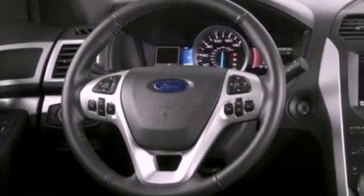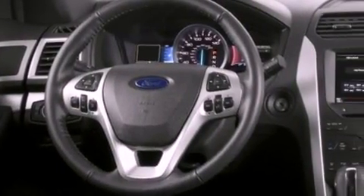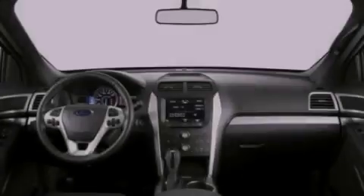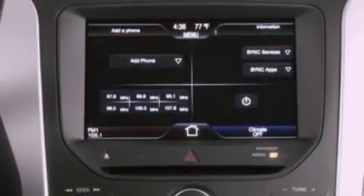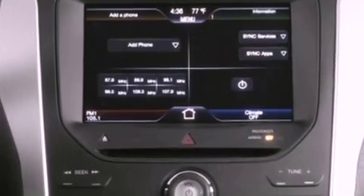Additional features include a tire pressure monitoring system, air conditioning, cruise control, full-power accessories, a six-speaker audio system, and leather and alloy steering wheel trim.